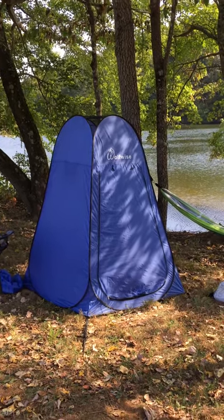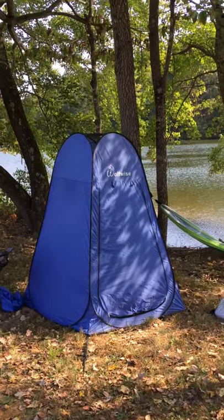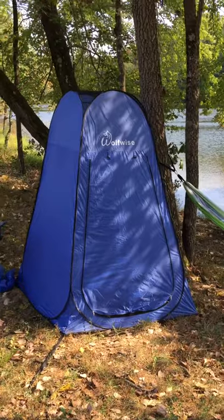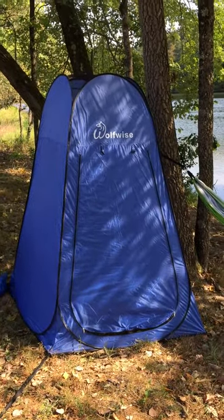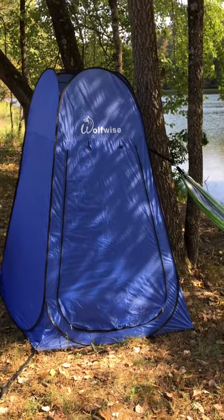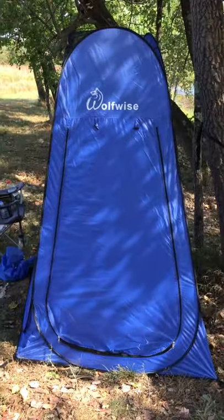Greetings everybody. I'm here with my first video vlog to tell you about this cool shower, bathroom, and changing station. It's called the Wolfwise Pop-Up Shower Tent, except you can use it as all three of those things — the bathroom basically. So that's what it looks like.